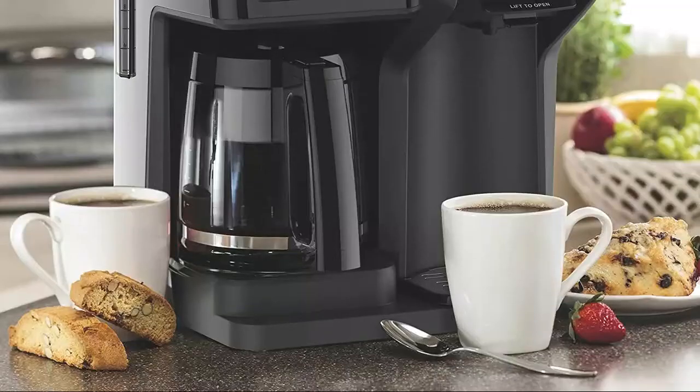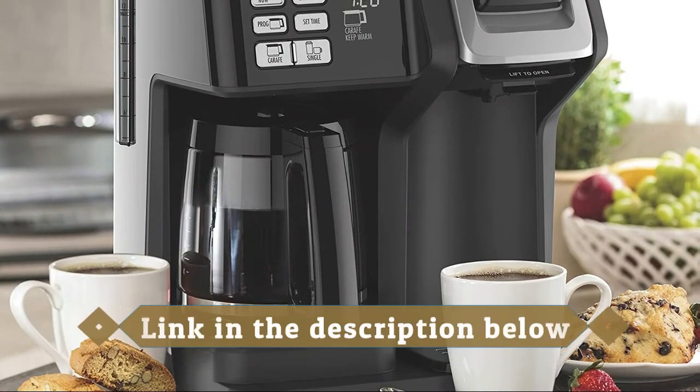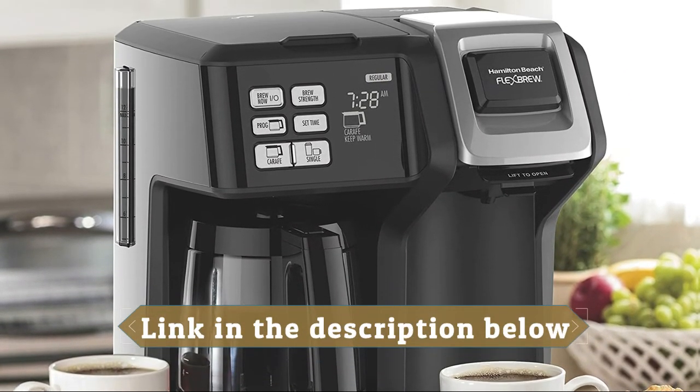After brewing, coffee stays warm for two hours and the power automatically shuts off. Auto-pause and pour lets you pour a cup as coffee brews.